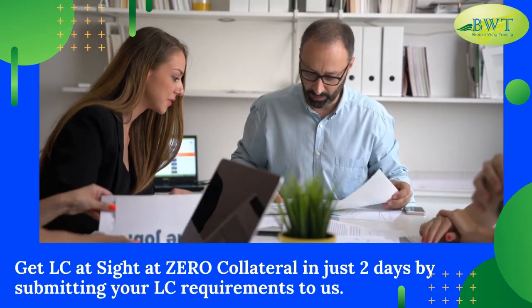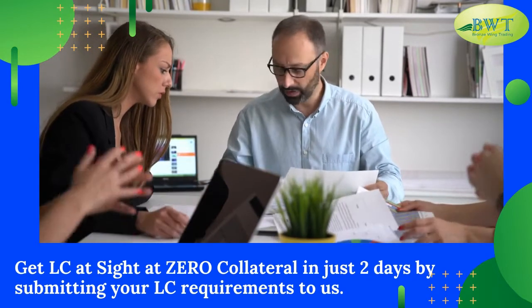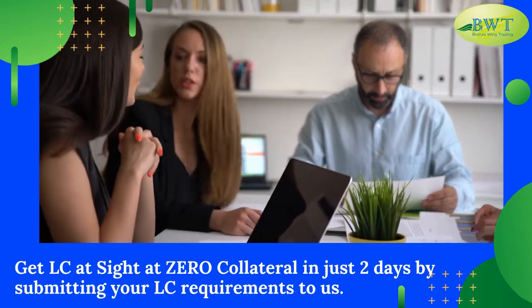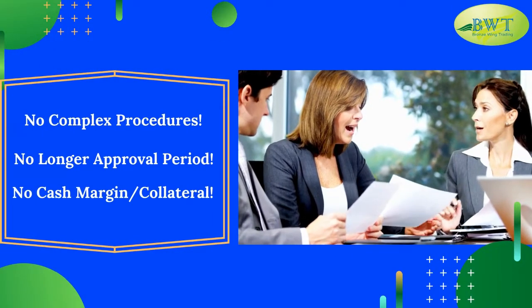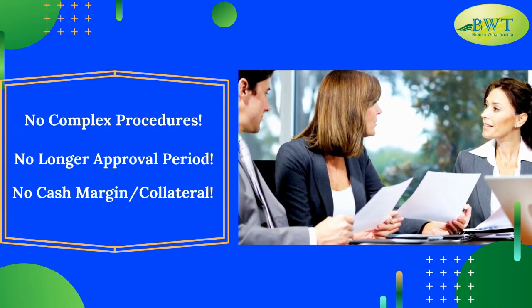Get L.C. at site at zero collateral in just two days by submitting your L.C. requirements to us. No complex procedures. No longer approval period. No cash margin or collateral.